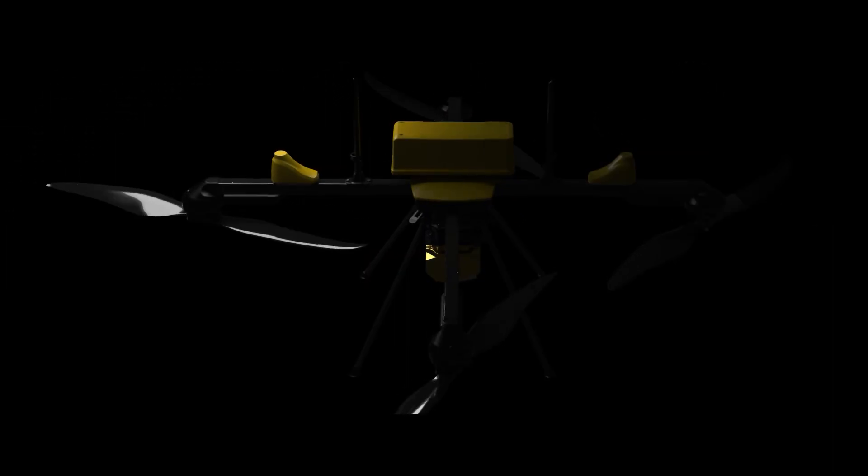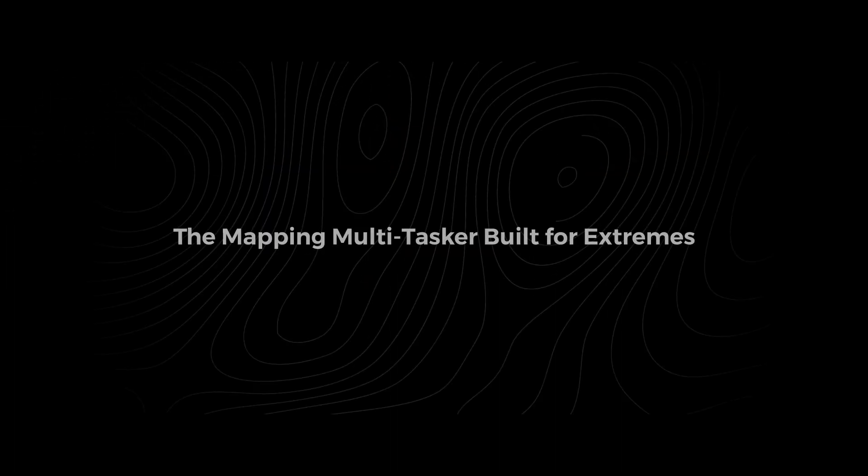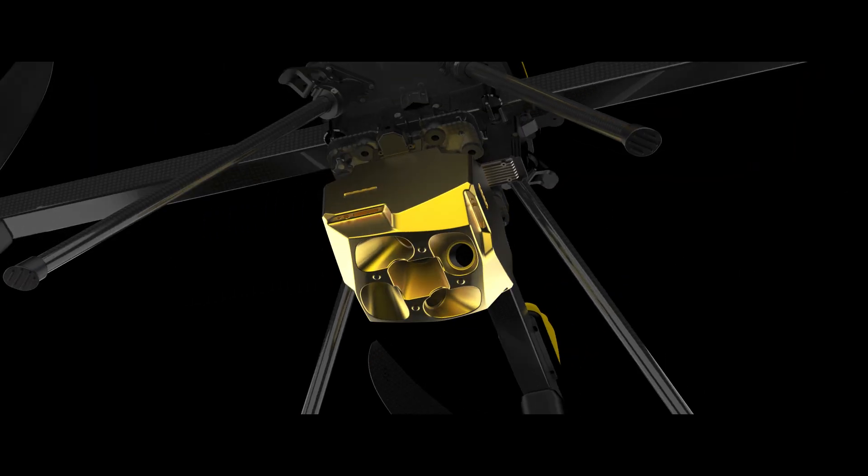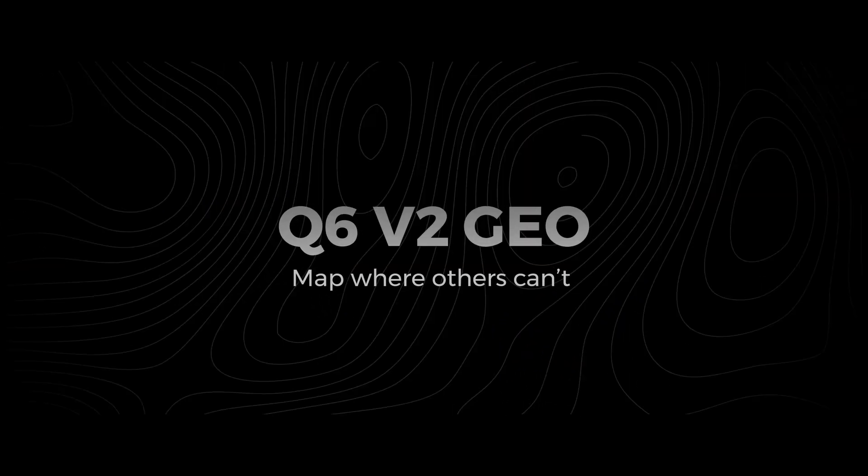Introducing the Q6Wii2 GEO, the mapping multitasker built for extremes. One powerful platform ready for every mission. Map where others can't.